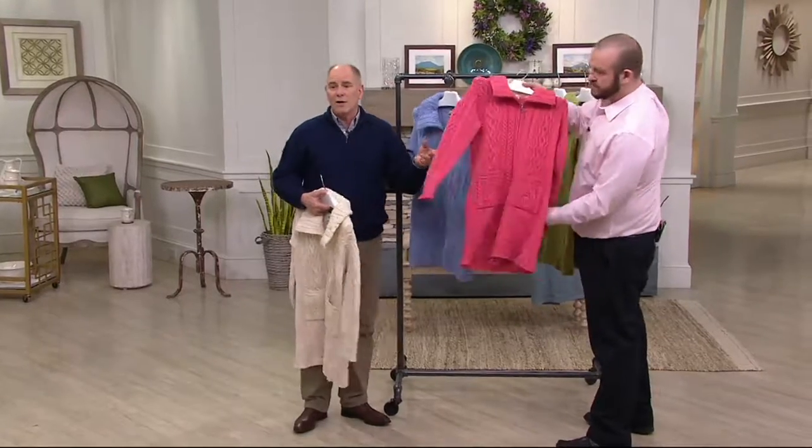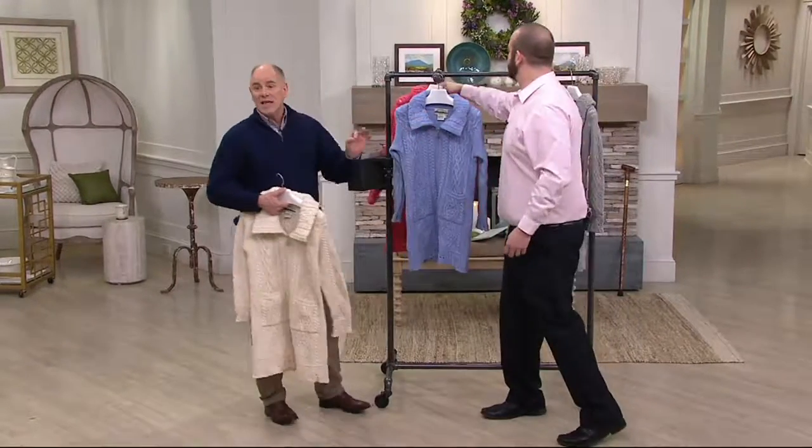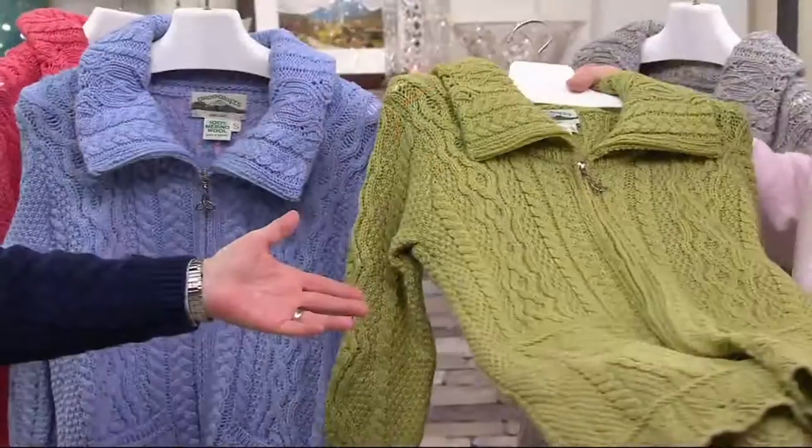By the way, the coral color is now gone — it just completely sold out. There's a leaf green, and the leaf green will probably be the next one to sell out — that's extraordinarily popular.